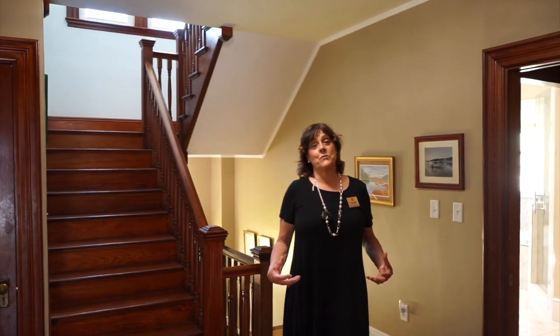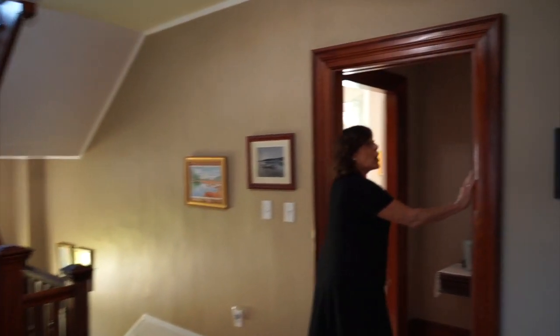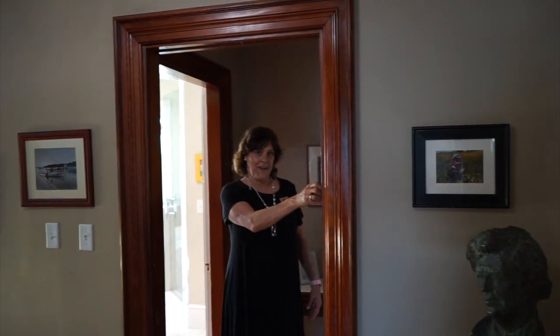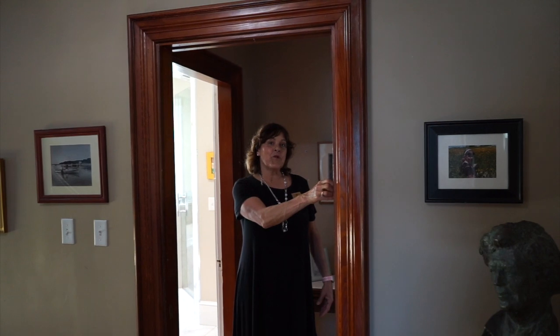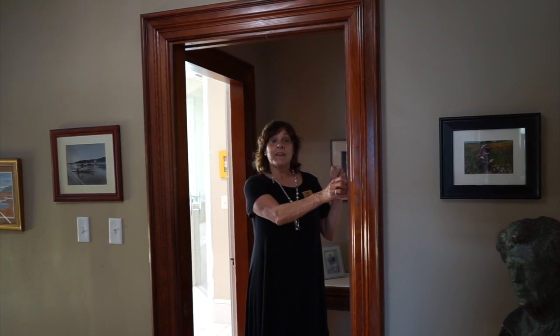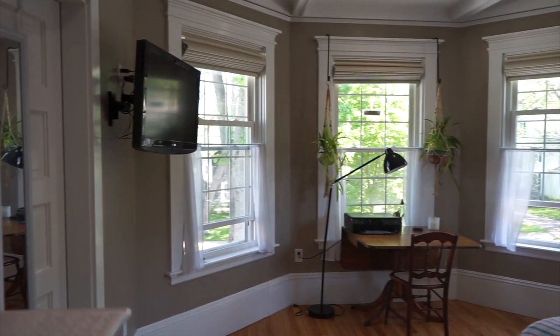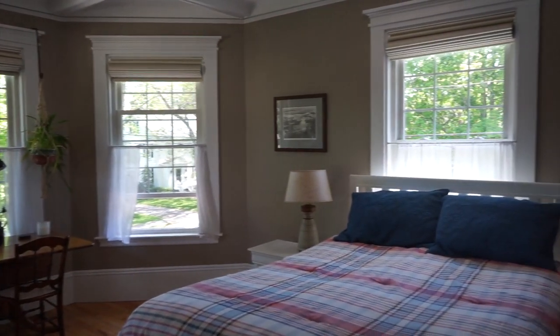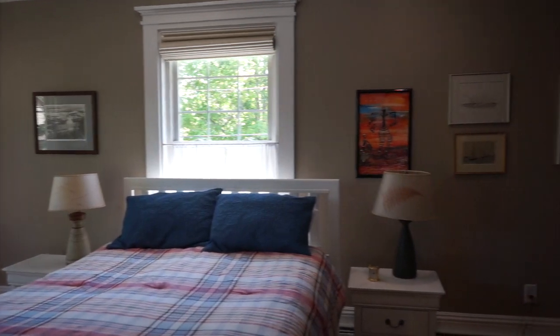The master suite has another pocket door so you can close yourself off from the rest of the house and really enjoy an ensuite to be proud of. Whether you want to cozy up with a book or have a cocktail with your partner, come on in and take a look — I'll meet you in the bathroom.